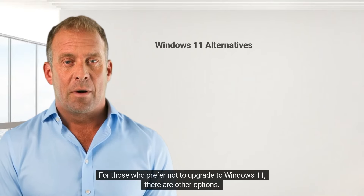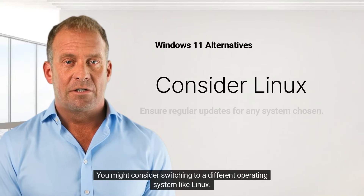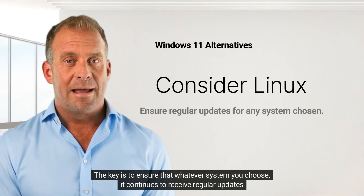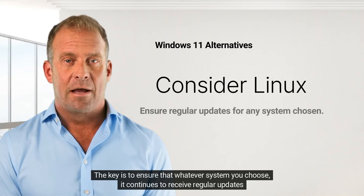For those who prefer not to upgrade to Windows 11, there are other options. You might consider switching to a different operating system like Linux. The key is to ensure that whatever system you choose, it continues to receive regular updates.